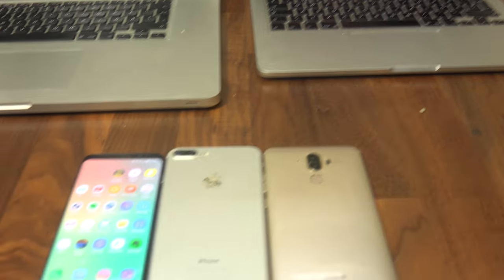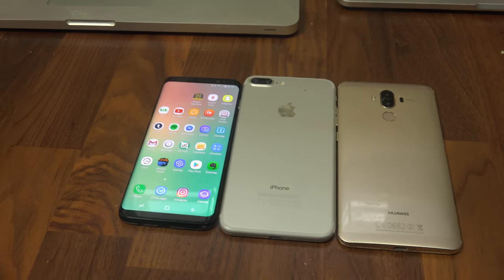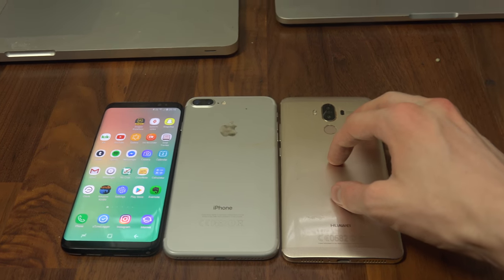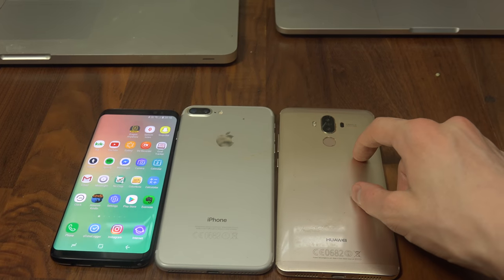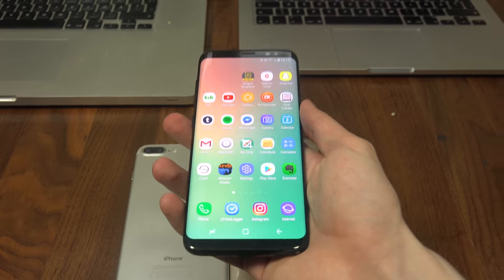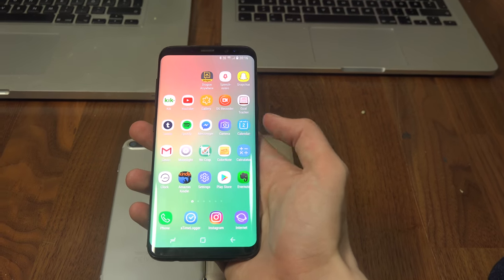Hey guys, today I want to do a quick little video giving you some phone advice. If I had to give you my favorite phone recommendation right now, I would actually go with the Huawei Mate 9 over the Galaxy S8 — even though I use the Galaxy S8 as my main phone. I really do enjoy how slim it is on the sides.